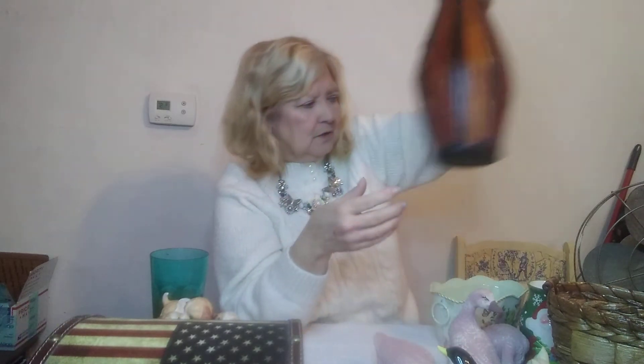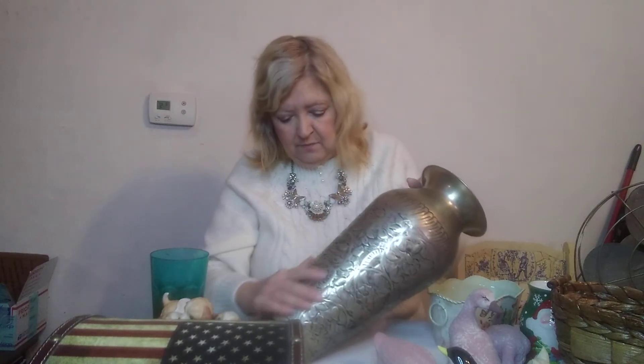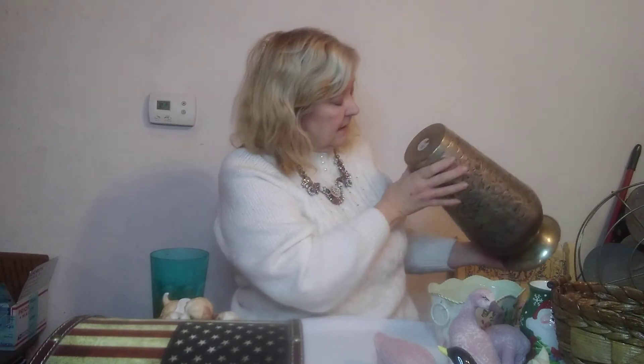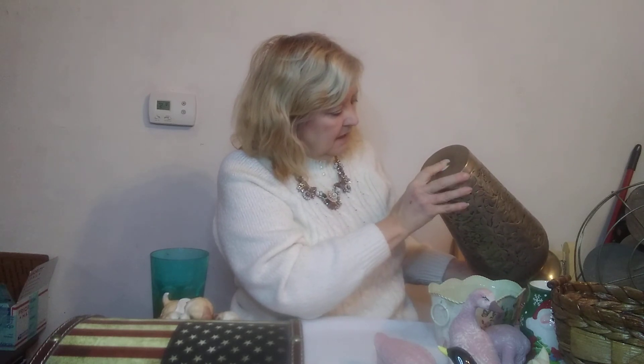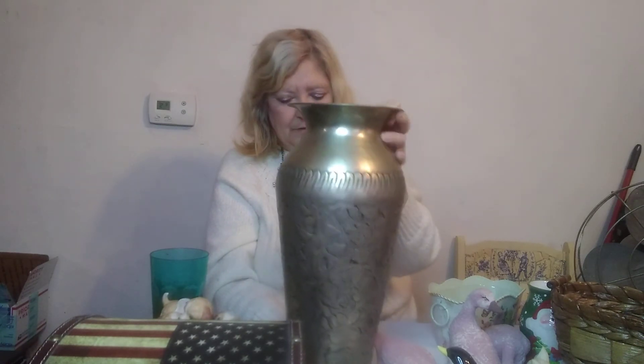My next thing is this brass umbrella holder — look at the designs on it, it is so pretty. I was going to paint it when I found it, but when I got it out I thought the brass is really beautiful and I don't want to mess it up. Part of the tag is there — it was part of a collection — but somebody looks like they ripped or tried to remove the tag. I think it'd be a perfect umbrella holder.